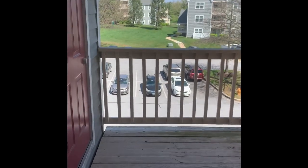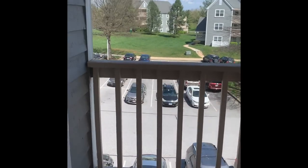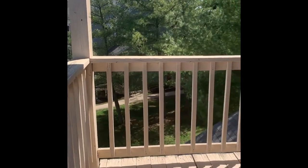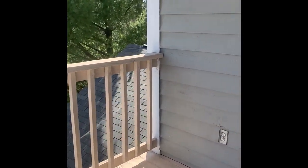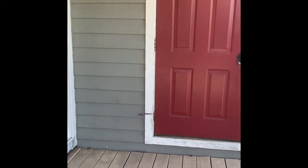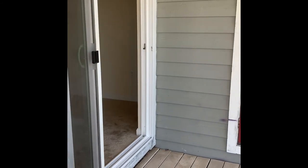Being that this apartment is on the third floor, you do have a balcony — a very spacious balcony. You can add patio furniture out here. We do have outlets, so if you want to hang some lights during the holiday season you can do that. We even have a holiday contest you can participate in, and you get a beautiful view of our community.